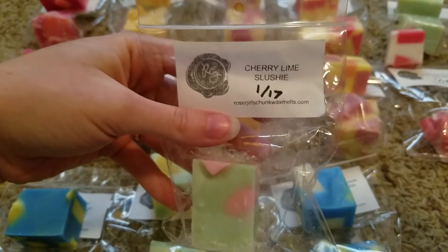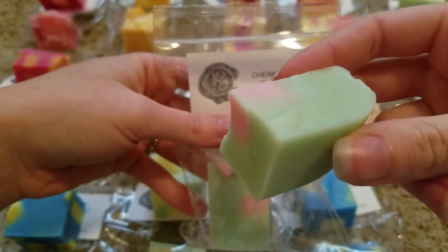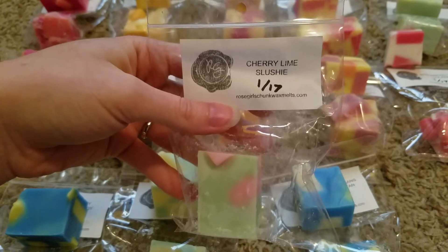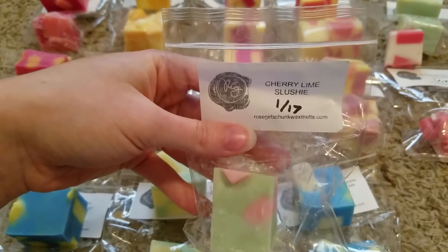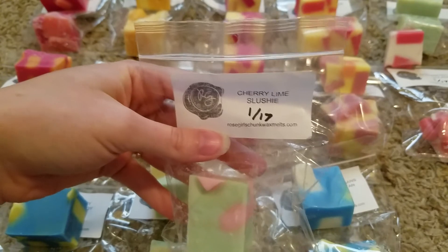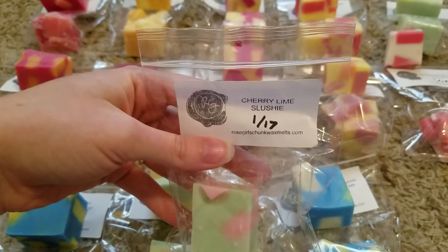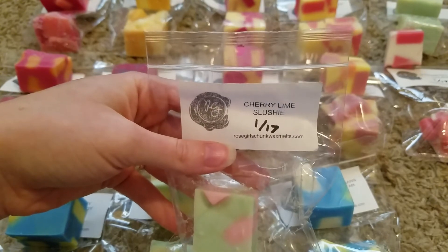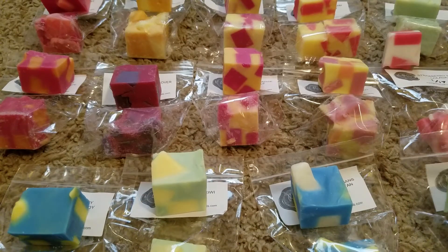The last one I have here is cherry lime slushie. It's really pretty with the pink and the green. This smells exactly like a cherry limeade — like if you went to Sonic and got a cherry limeade, that is exactly what this smells like and it is so good. It's really really tart from that lime and then sweet from the cherry. Definitely one of my favorites — that's another one I would get in larger quantities if it were offered.